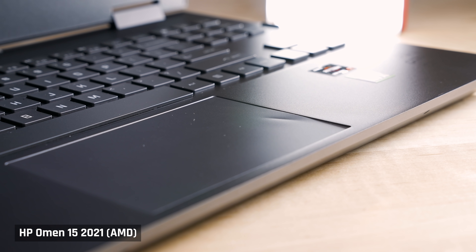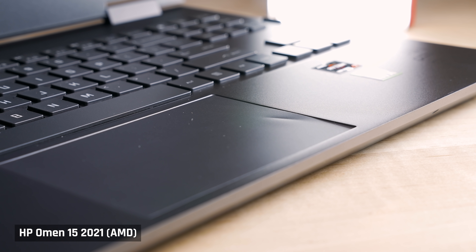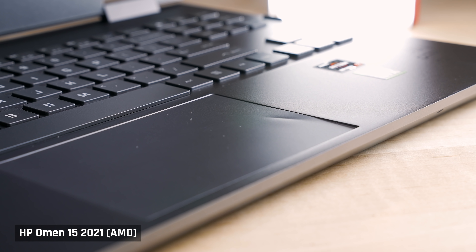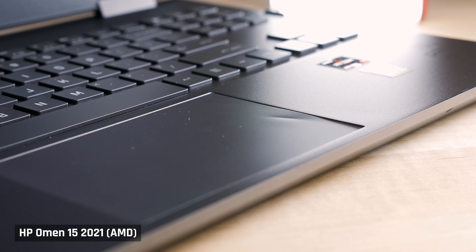Lastly, unfortunately the poor manufacturing quality still seems to be a thing. My unit came with a minor defect just as one of my prior Omens did — the trackpad has a little dent to it that you can feel when you rub your finger over it.